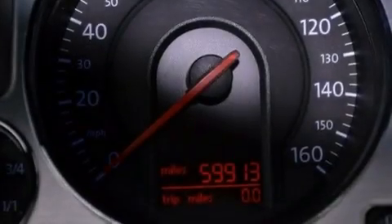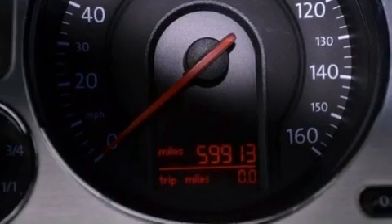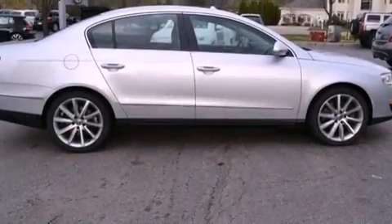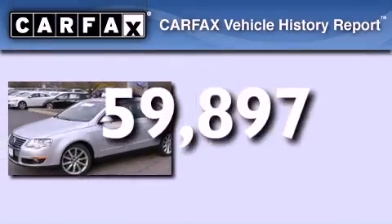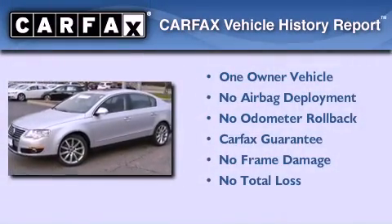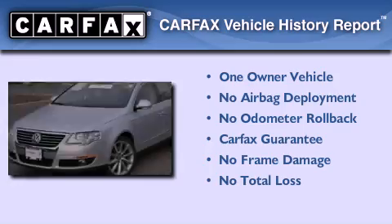An engine immobilizer theft deterrent system, an anti-lock braking system, heated side view mirrors, and this vehicle has less than 60,000 miles. This Volkswagen has had only one owner, and it qualifies for the Carfax buyback guarantee.